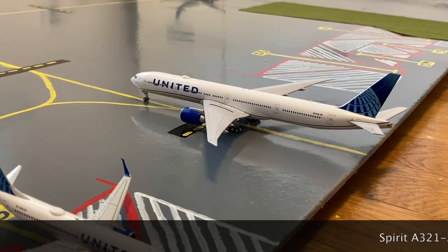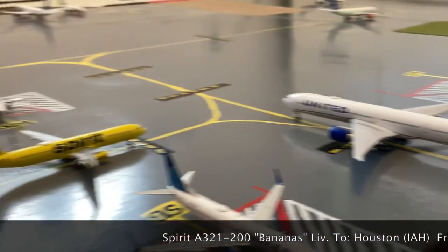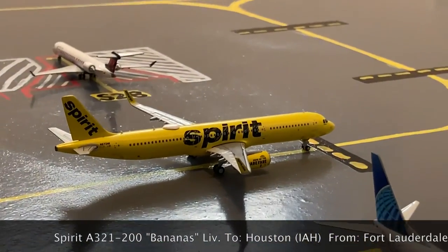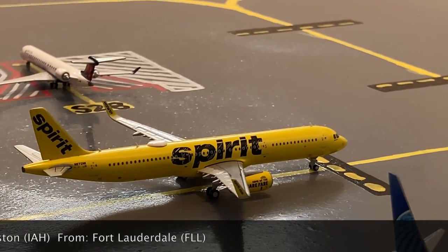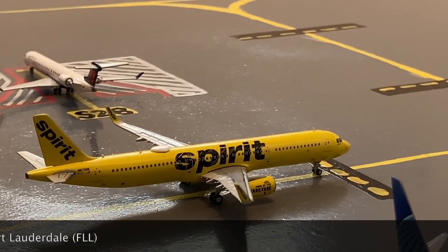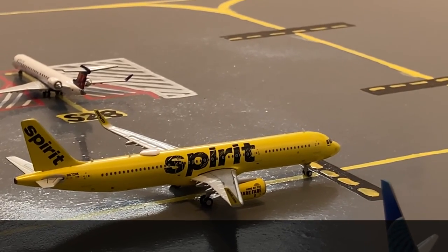Waiting for the United 777-300 in the blue evolution livery to taxi, we have this Spirit A321-200 in the Bananas livery. He's going out for a flight to George Bush Intercontinental Airport — otherwise known as Houston — after coming in from Fort Lauderdale last night.